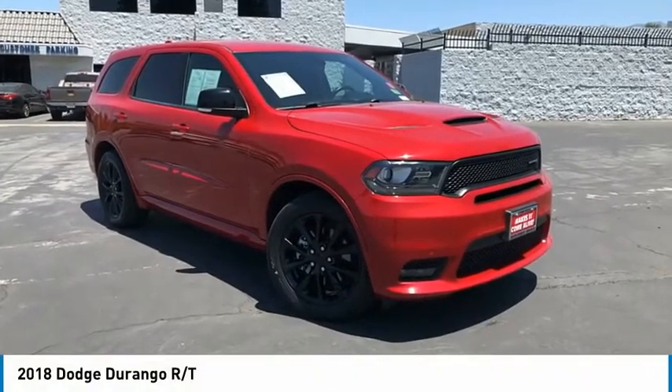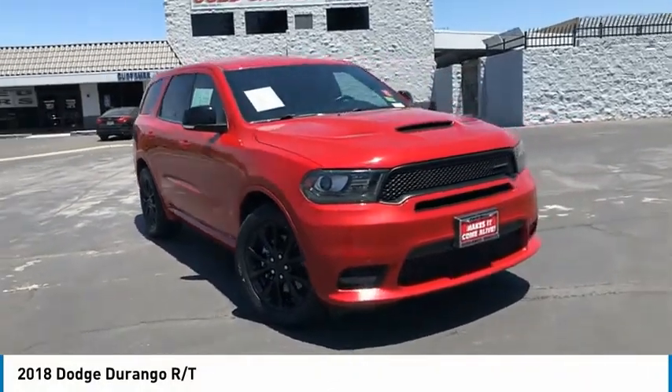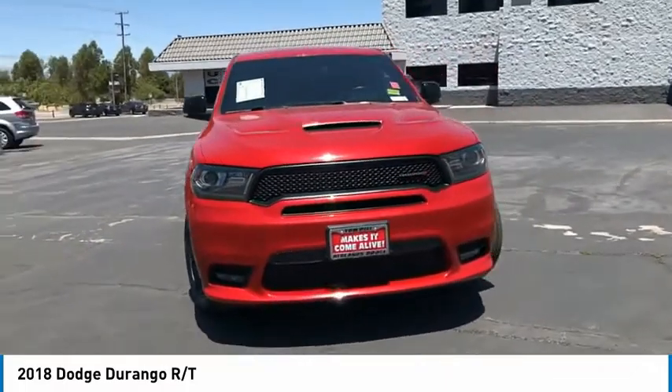Come test drive the 2018 Durango. The Durango allows you and your family to travel in style and comfort.